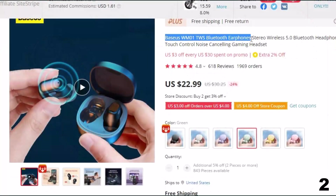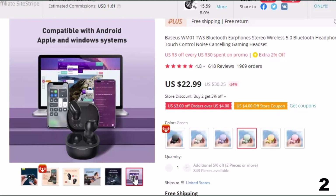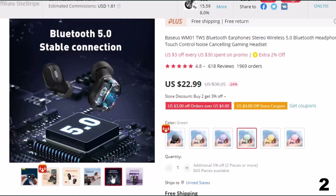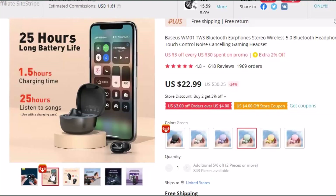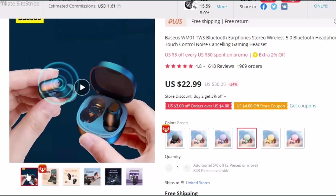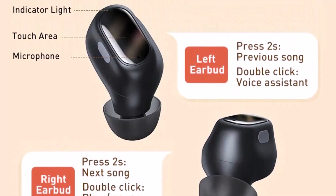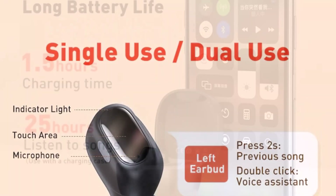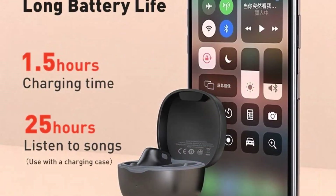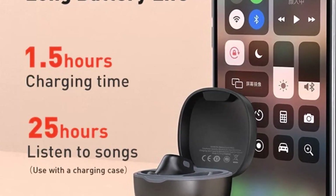Number 2: Baseus WM01 TWS Bluetooth Earphones. Here with 24% price off, now at around $23. Baseus is very famous worldwide for its high-quality mobile and computer accessories and is a top brand on AliExpress with millions of followers and amazing customer feedback. The Baseus WM01 is a best-selling wireless earphone on AliExpress, ideal for people using earphones for long hours for gaming or other purposes. These earphones are ultra-lightweight at only 4g with an in-ear ergonomic design with soft silicone tips and long battery time. The speaker combines a PU composite vibration membrane to achieve thick bass and fine treble. It provides good sound and call quality and reduces noise while in use.